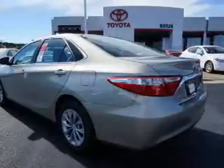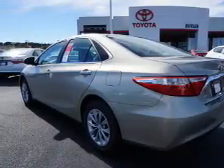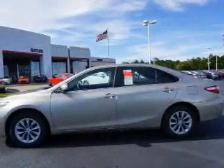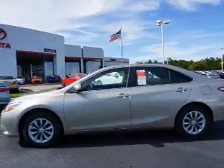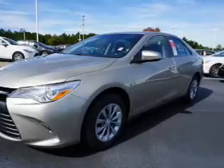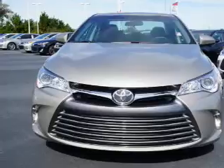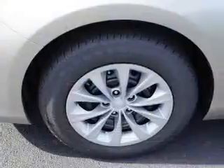The features include an alarm system, keyless entry, independent suspension, brake assist, traction control, stability control, front ventilated disc brakes, daytime running lights, anti-lock brakes. Inside you'll find Bluetooth connectivity and auxiliary input, steering wheel controls, a backup camera, curtain head airbags, front airbags, side airbags.